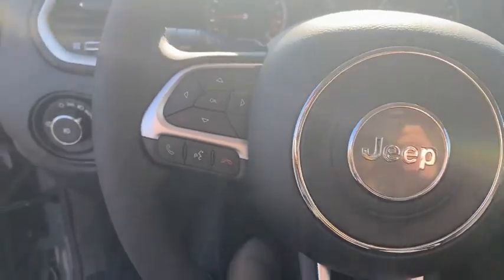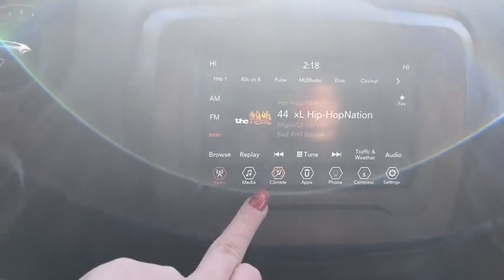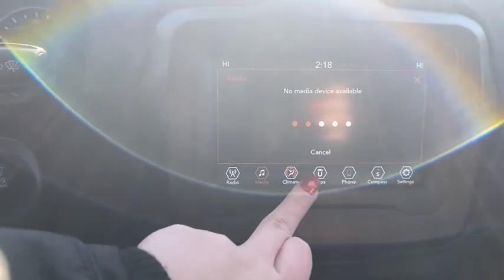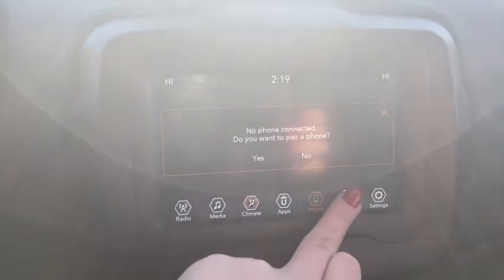Here are some of this vehicle's great options: traction control, dual airbags, power steering, alloy wheels, four-wheel disc brakes, compass, trip computer, security system, fog lights, rear window defroster, power windows, and electronic stability control.